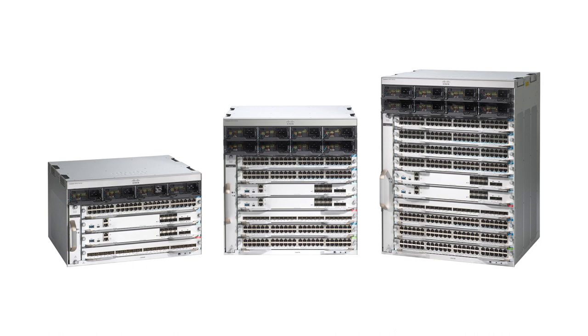Cisco Catalyst 9400 series switches — that's how. As Cisco's lead modular enterprise access switching platform, and as part of the Catalyst 9000 family, Catalyst 9400 series switches are built to transform your network to handle our ever-changing hybrid world.